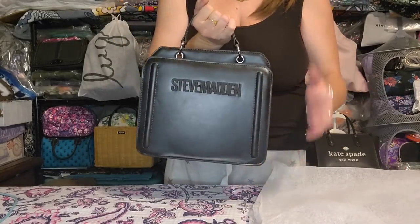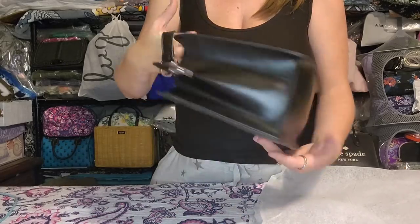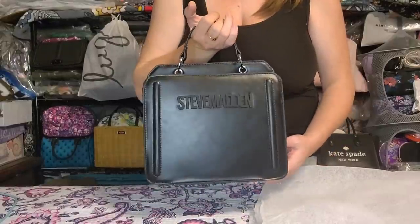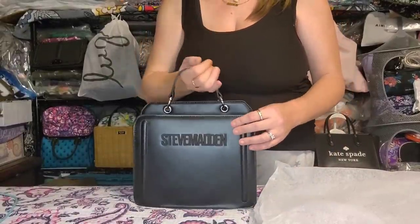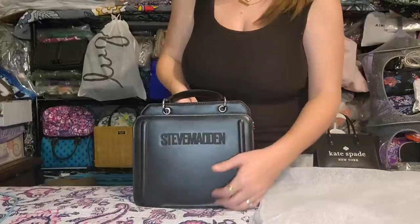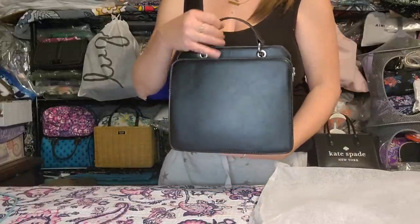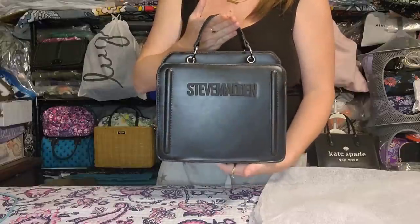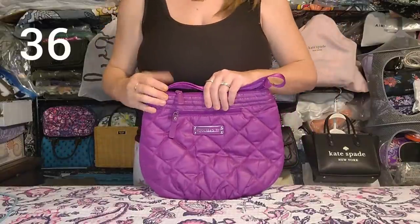Next is the exact same story for my black Steve Madden dupe. Brand new, unused, perfect condition. I have so many black bags and since I'm keeping my blue one, I can let someone else have the black. Both straps included of course.